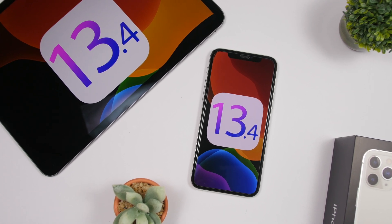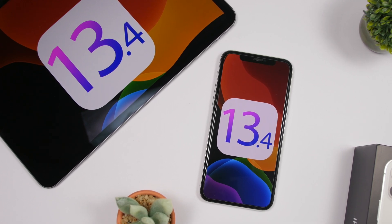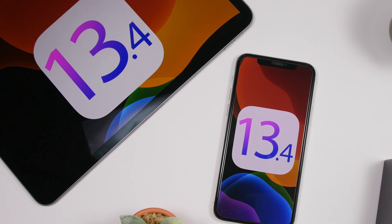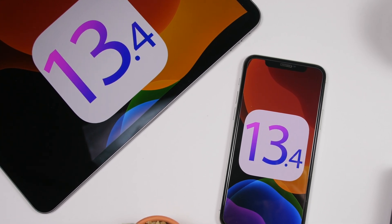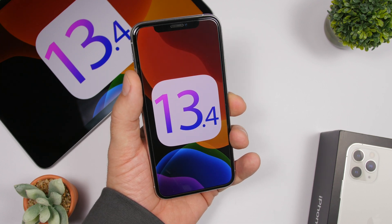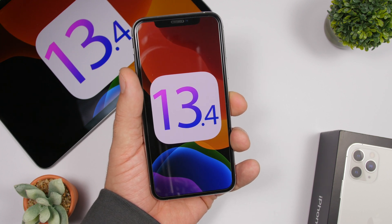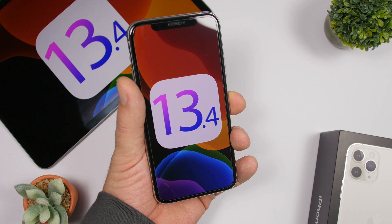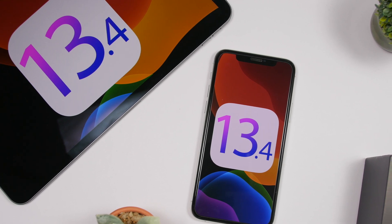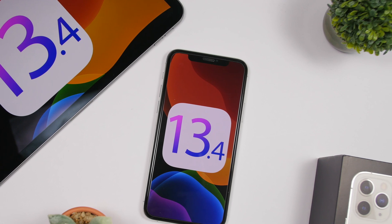Hey, what is going on everyone, this is Ary Reviews back with another video. Today we're doing a follow-up video on iOS 13.4 beta 1, which has been released this week. In this video we're going to focus on new features that have been discovered within iOS 13.4 beta 1, and of course the overall performance and battery life. Let's get started.